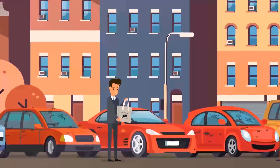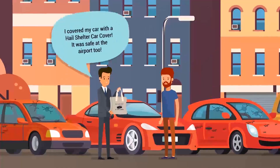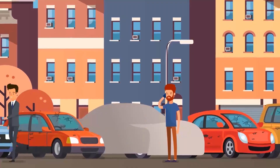It's been ingeniously designed to be folded up to the size of a grocery bag and stored in your car's trunk. If you have to leave your car overnight at the airport, or don't have a parking space at your home, then this is the solution for you to keep your car safe from damage.